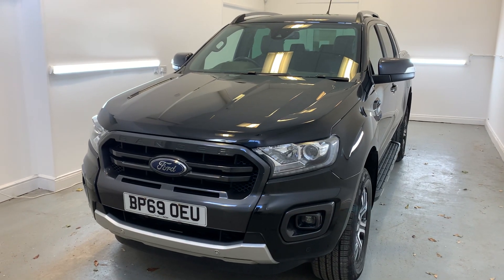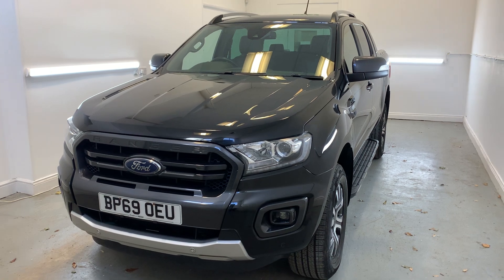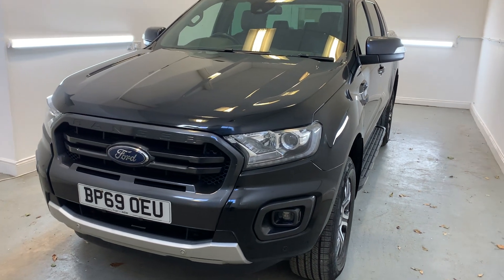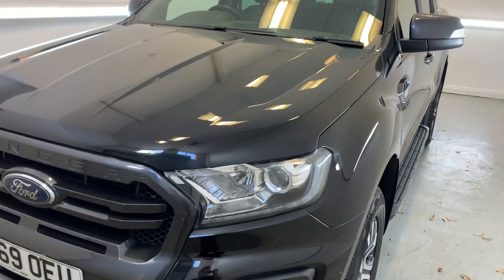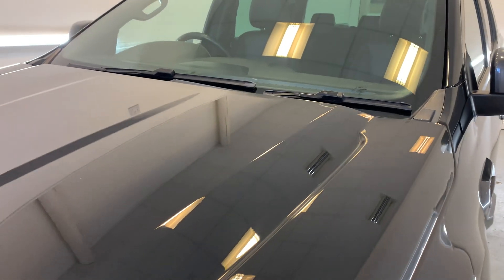Hi there, welcome to TMC. Today we'll be looking at this 2019 Ford Ranger Wildtrack finished in black. I'll be doing a little walk around the vehicle today showing you all the key features, details and cosmetics. I'll point out anything over and above general wear and tear.